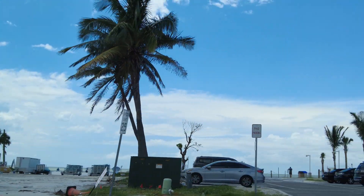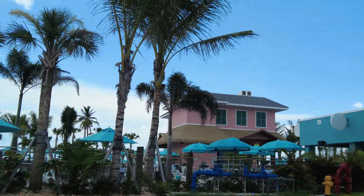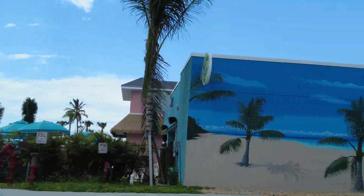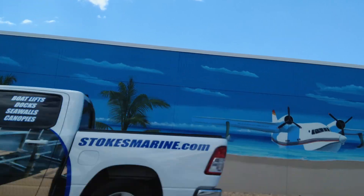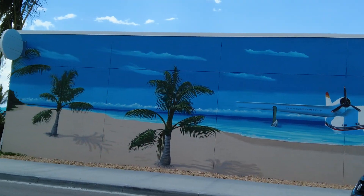We're getting close to Margaritaville again — this is the beach. All of this is Margaritaville if you look at it. One of the few places with a traffic light — I've driven the whole place — Margaritaville.